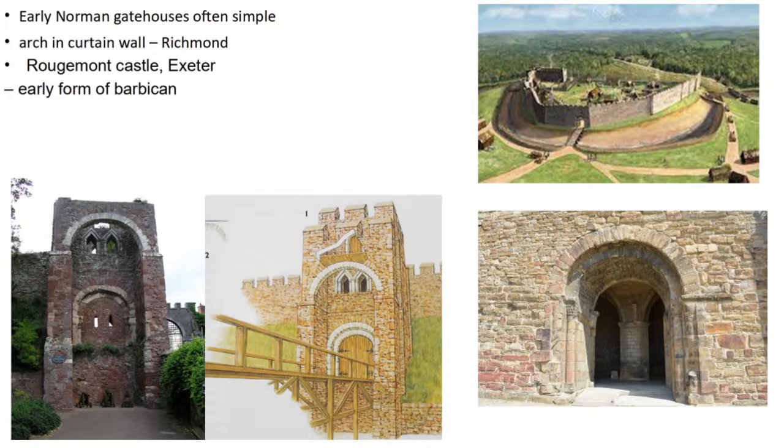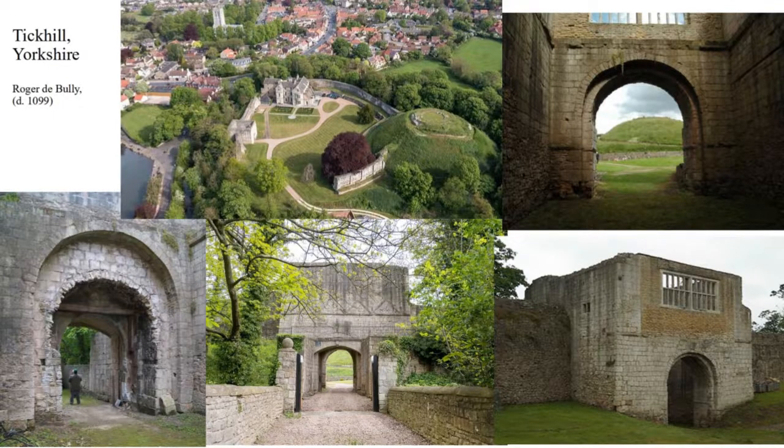What did Ludlow's gatehouse look like? Possibly something like Tickhill in Yorkshire, built by Roger de Busli — here's the motte, bailey, and a massive stone gatehouse. Looking inside the gatehouse and from the outside, there's very fine decorative stonework. Looking at it from inside the bailey, you can see how deep it is. So if we imagine a single storey, perhaps with a fighting platform on top, Ludlow may have looked similar to this.